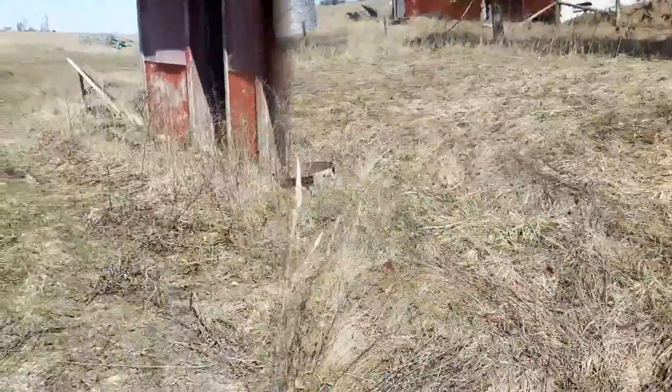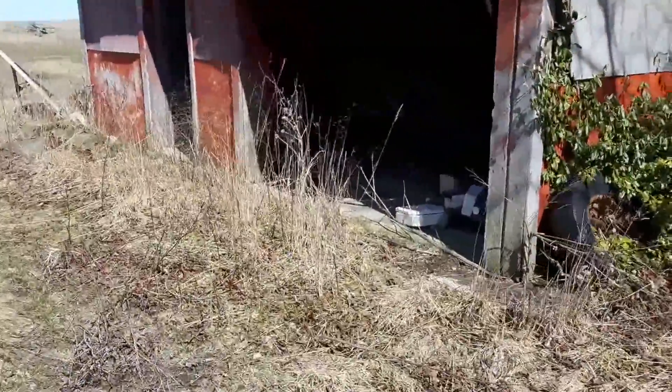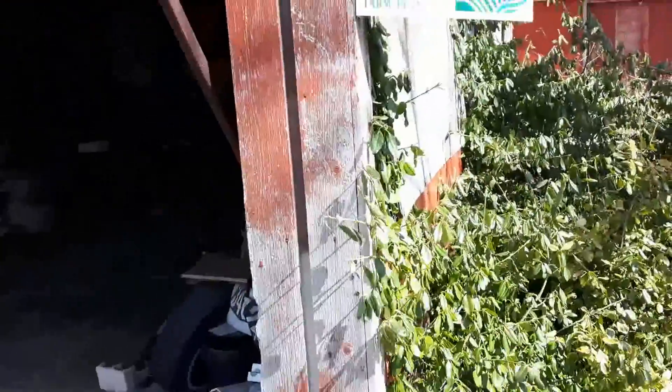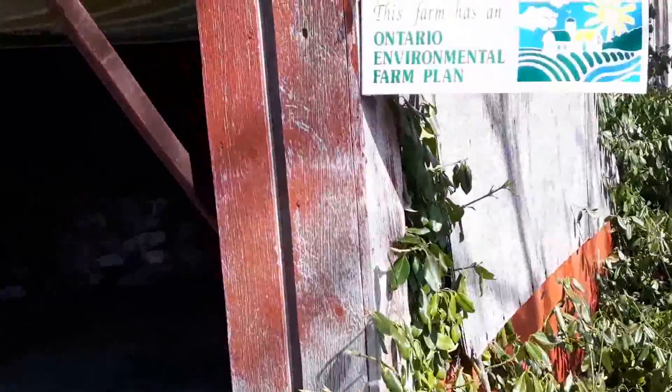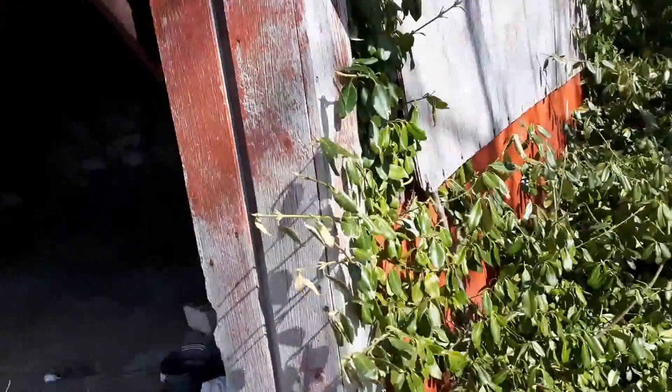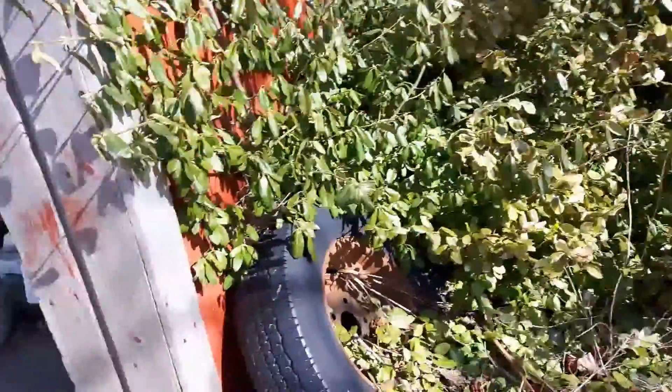The old driving shed on this farm. And you can see by the sign, this farm has an Ontario environmental plant. I guess it was deserted, but let's see what we got in here.